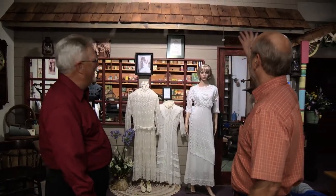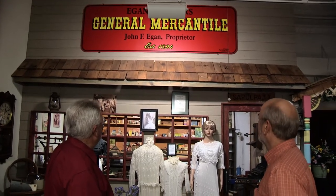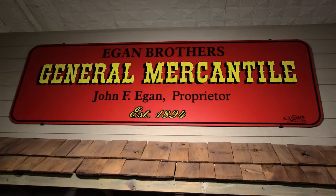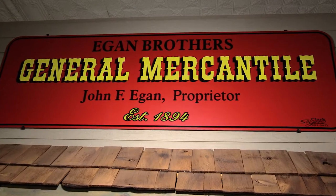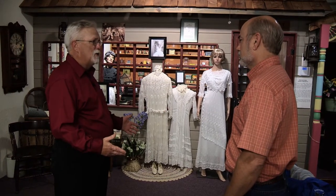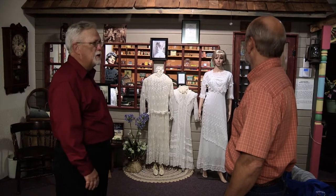Right off the bat when you walk in, you see the General Mercantile. John F. Egan and two of his brothers came here in the 1890s and set up a store here in Sepulpa, one in Tulsa and one in Kellyville, and he became our first postmaster. The first post office was in his store, and then unfortunately his store burned down, and he got into buying and selling properties and became our first city clerk and was very involved in the development of the city.